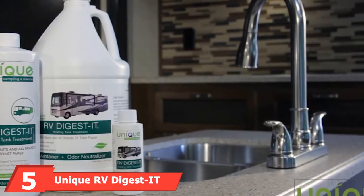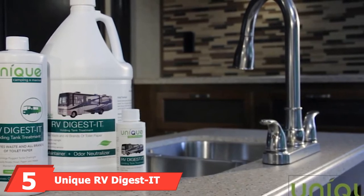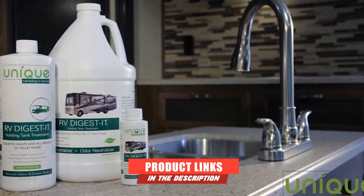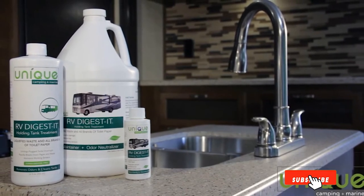The number five position is held by Unique RV Digest-It Holding Tank Treatment. For a truly green and genuinely eco-friendly option, this is the way to go. Anyone who is not just after a clean tank but a healthy environment as a whole should look no further. The Unique RV Digest-It Holding Tank Treatment is the ultimate eco-conscious option — void of compounds such as formaldehyde, making it safe for humans, septic systems, and the environment.